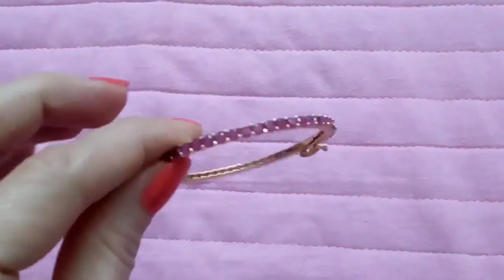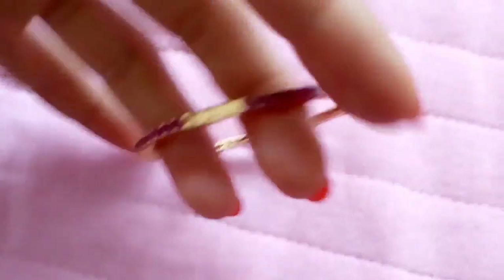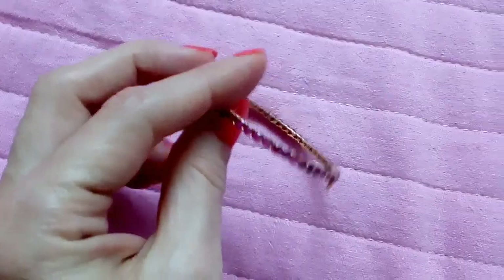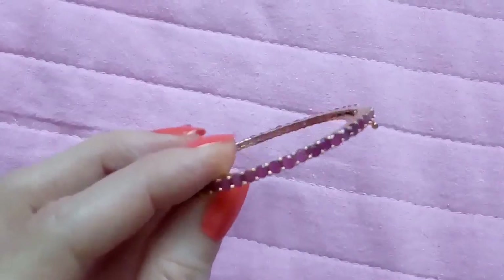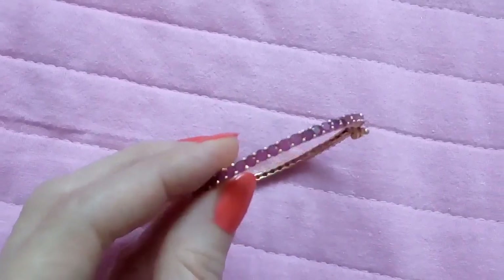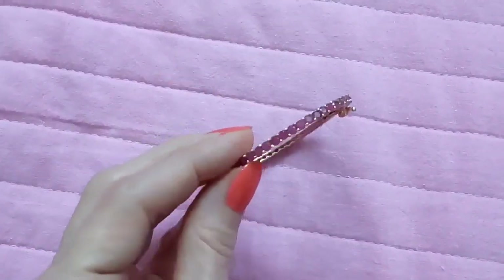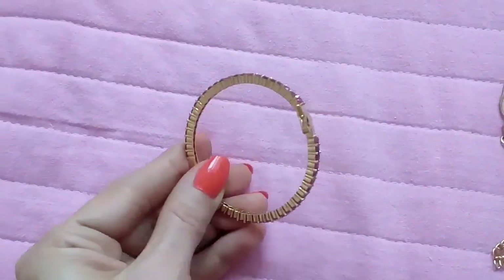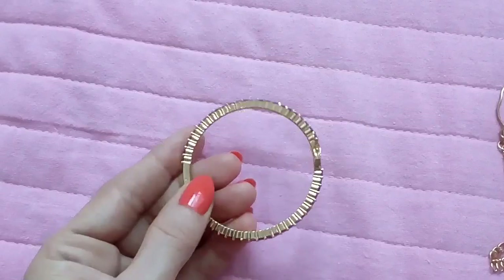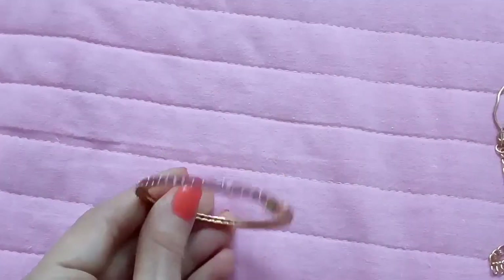Let me show you another bracelet which I like very much. It's gold tone with pinkish gemstones. It opens, so it's not exactly a bangle — it's like a cuff.